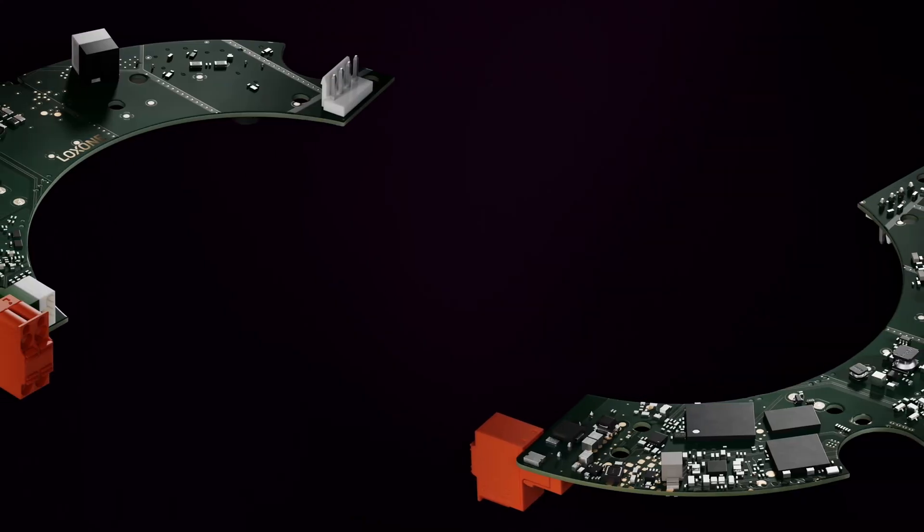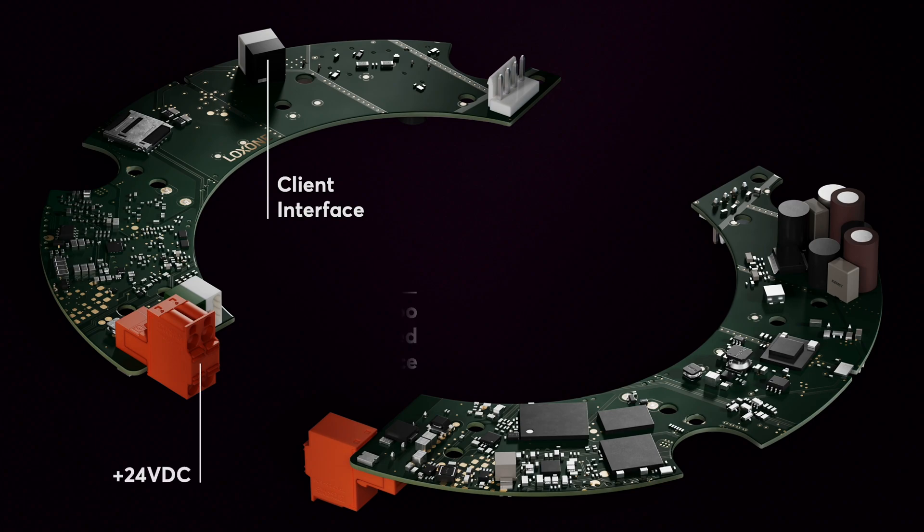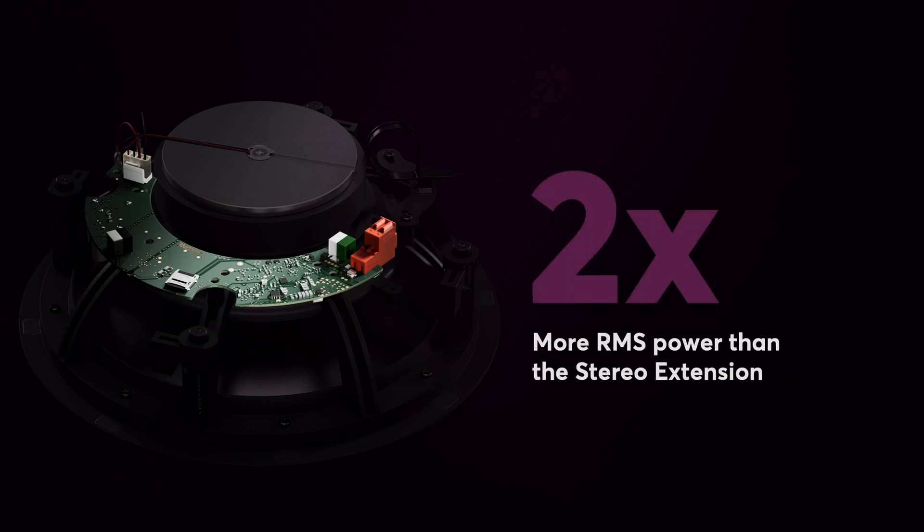By performing high-quality conversion right at the speaker, we achieve exceptional sound while keeping energy consumption low, thanks to our high-efficient DSP — digital signal processor — and Class D amplifier. With digital technology, you get twice the power output compared to a stereo extension.